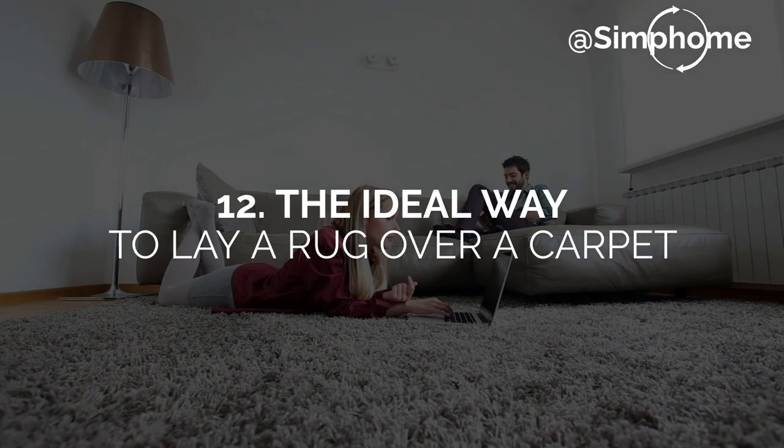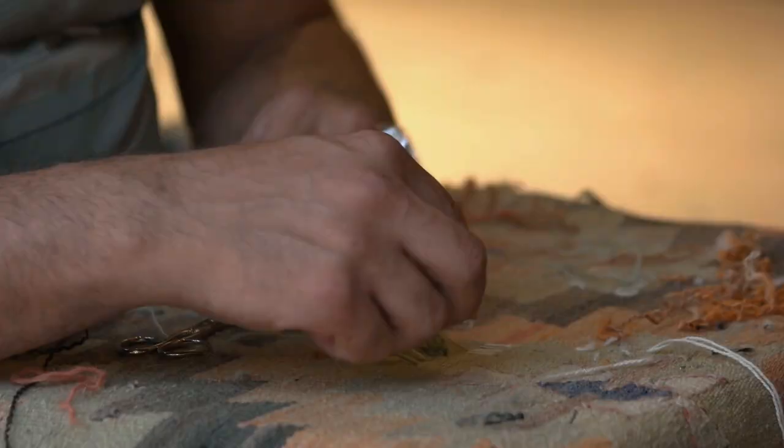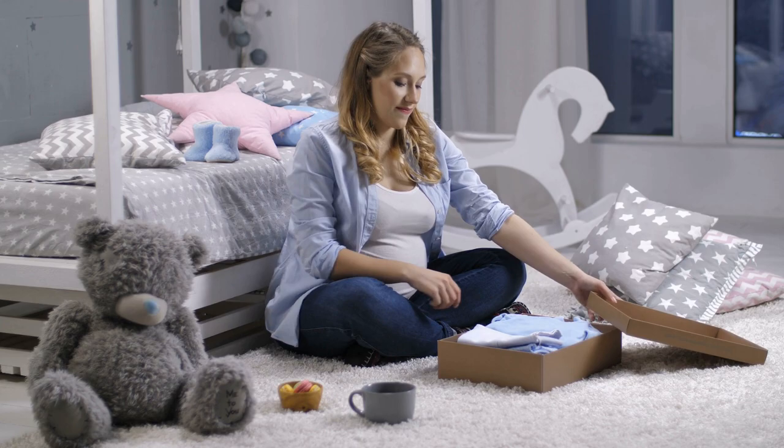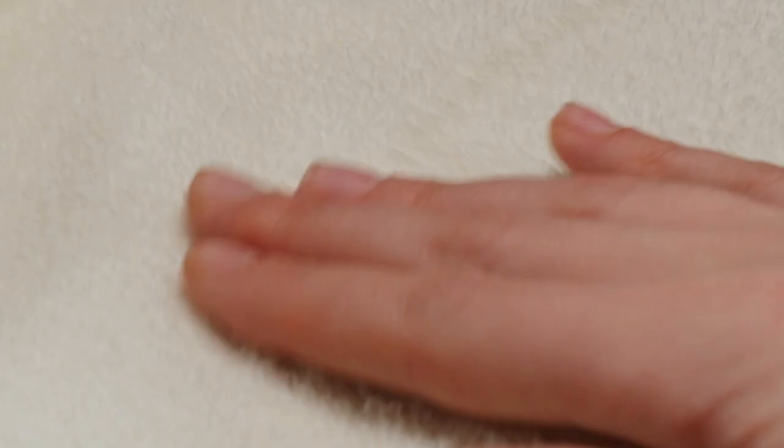Number 12: The ideal way to lay a rug over a carpet. People put rugs on carpets for several reasons. They may rent, so they can't repair the carpet, and a rug is the best bet for covering the damaged area. Regardless of the cause, you can place a rug over a carpet. It can brighten your bedroom, though there are things to consider before picking this alternative.